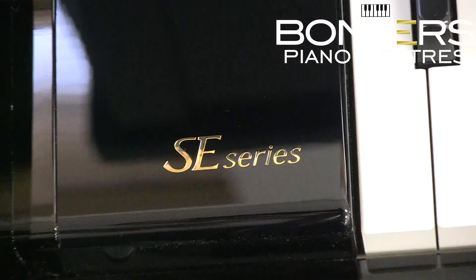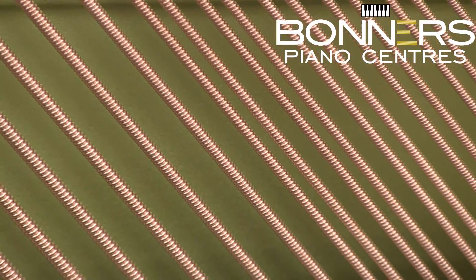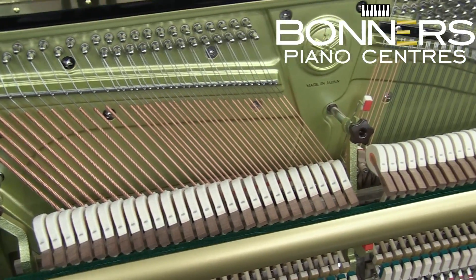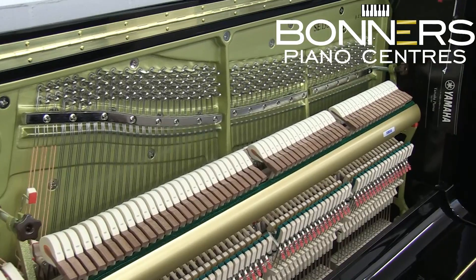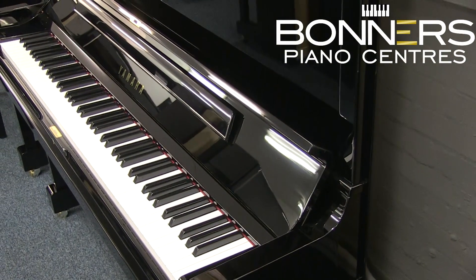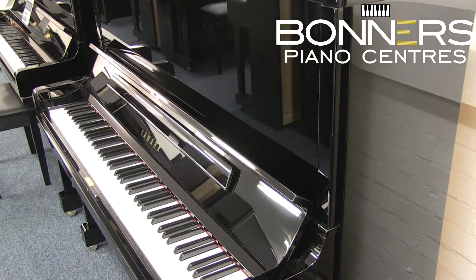Next up is the SE series, which are premium handmade pianos with European design and voicing. They have genuine Bösendorfer bass strings. Bösendorfer pianos are known for having one of the best and richest bass tones you can find, with great sound and long sustain, and the SE series Yamaha pianos are able to boast this as a feature. The soundboards are made from European spruce and the hammers are also European. There is the SE122 and the SE132 at 132cm tall, both available with silent systems installed, and the SE132 is also equipped with a sostenuto pedal.